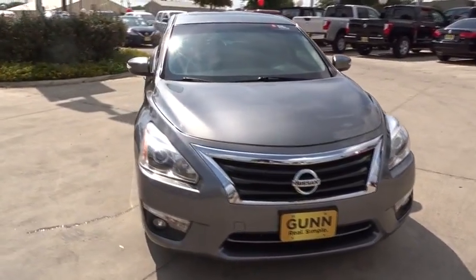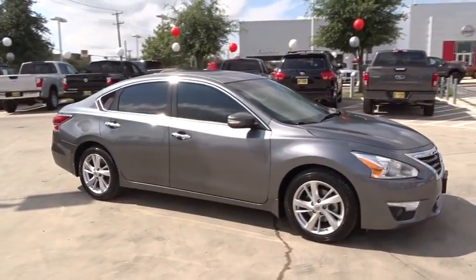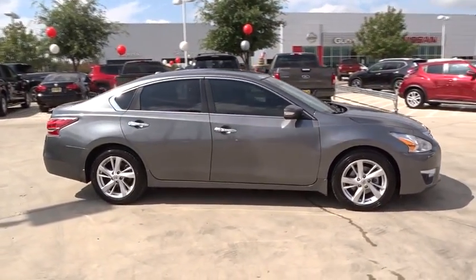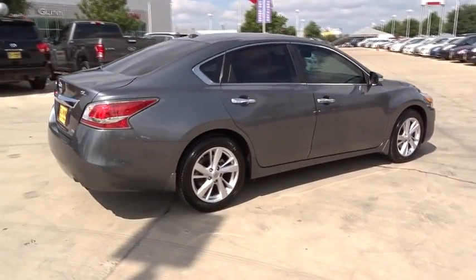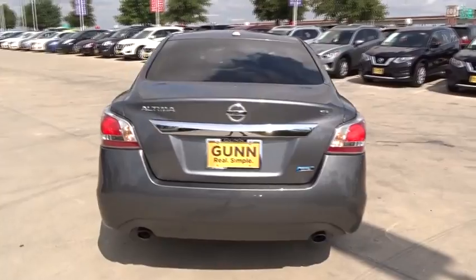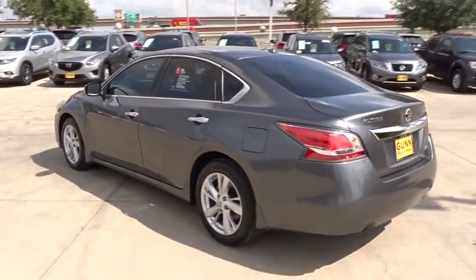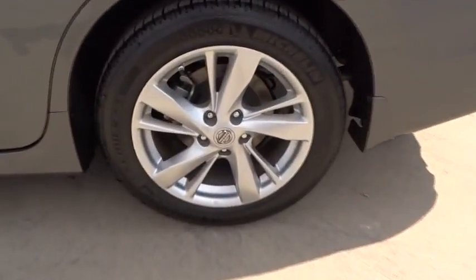The 2014 Nissan Altima offers advanced features to make life easier, and most of the features come standard. Combine that with the powerful engine, six standard airbags, and over 5,000 quality and performance tests, and you'll see the Nissan Altima is made to drive and built to last. This vehicle has less than 65,000 miles.